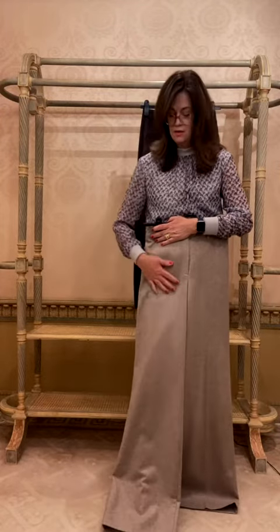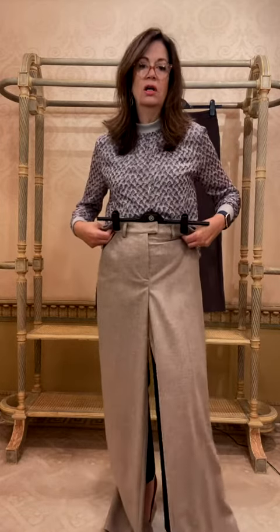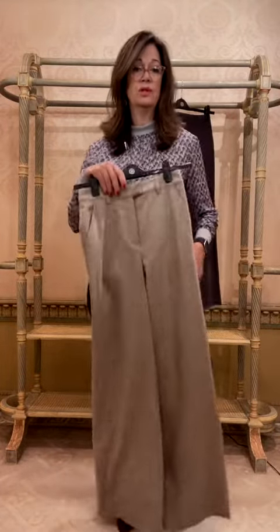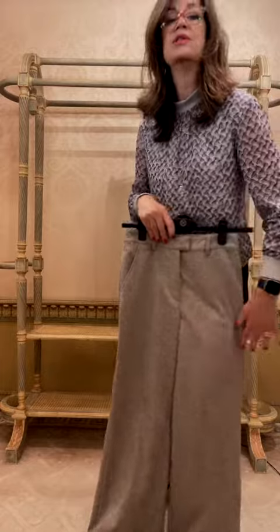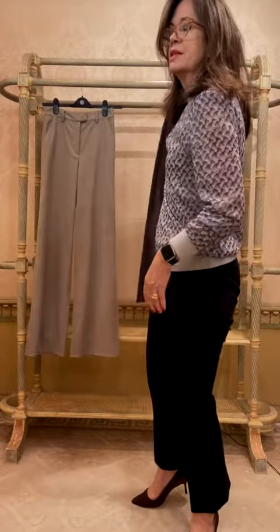I think it could be cropped, but I think the sort of long silhouette with really dramatic blousey flare to these pants is terrific with this rope blouse.